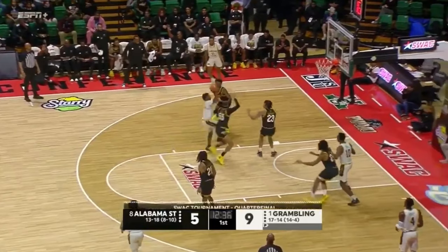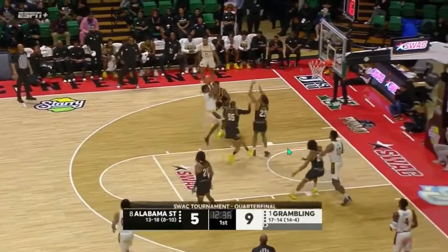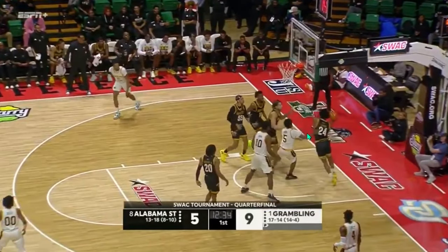This is a pretty common thing for Grambling — they are very willing to get to isolations, just kind of allow their ball handlers to go to work. They try to get to the floater, and they really want to try to get to the rim. They very rarely settle for jumpers. This one's going to be a miss, but that's kind of a normal possession for Grambling State.